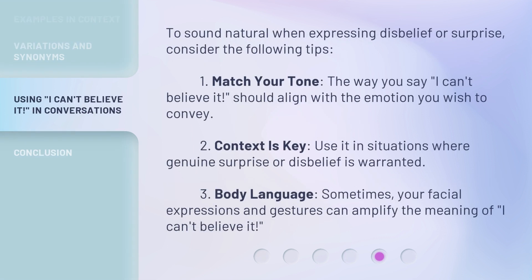To sound natural when expressing disbelief or surprise, consider the following tips. 1. Match your tone — the way you say 'I can't believe it' should align with the emotion you wish to convey. 2. Context is key — use it in situations where genuine surprise or disbelief is warranted. 3. Body language — sometimes your facial expressions and gestures can amplify the meaning of 'I can't believe it.'